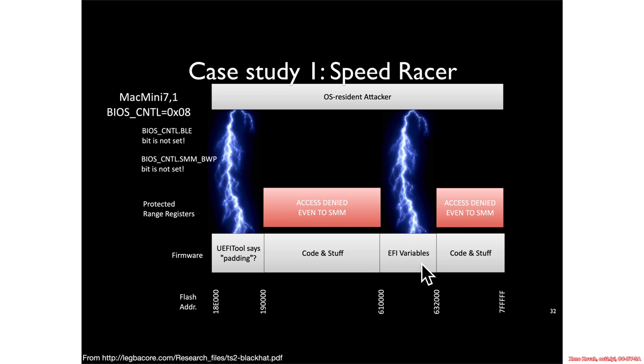Now, most BIOS vendors, if you zap their variables, they're almost certainly going to break — but not Apple. But zapping this actually led to just straight up breaking the system; the system would not boot anymore. And so that became a sort of permanent DOS attack, which is going to be extremely difficult to recover from if someone gets hit by that.